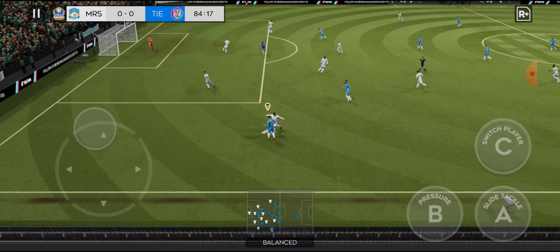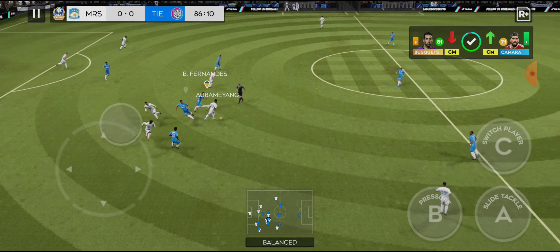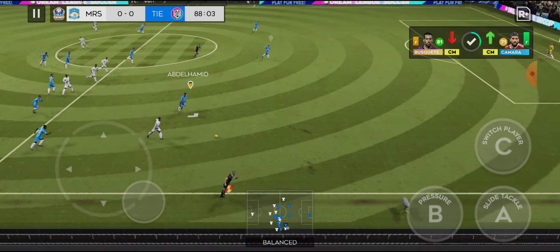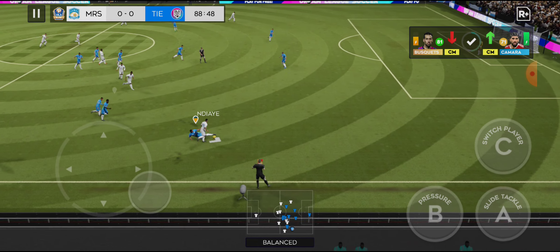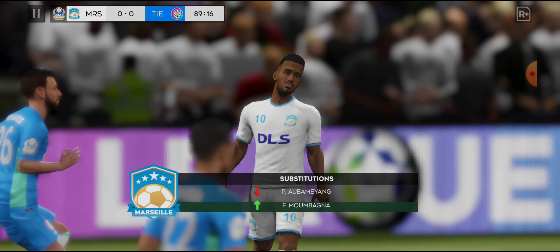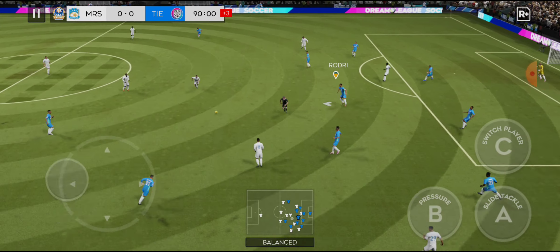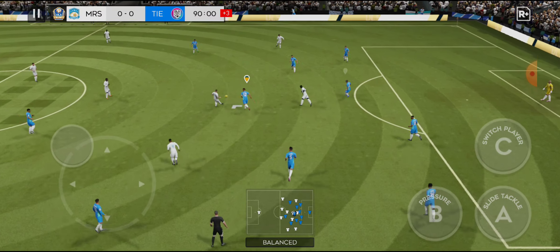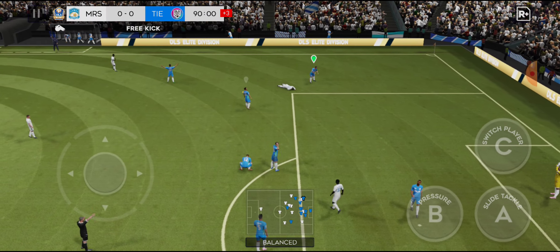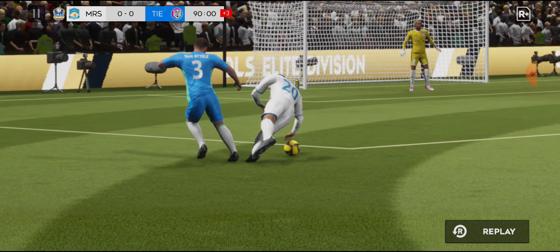Perfectly executed. Klaus wins it. Hernandez with a tackle. Lovely pass. Just a single substitution here — what impact will he have? That's a terrible tackle. He's gained too many yellow cards and earned himself a suspension.